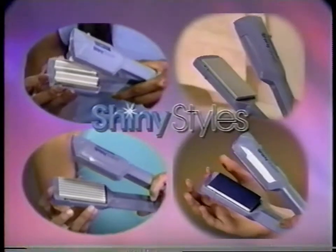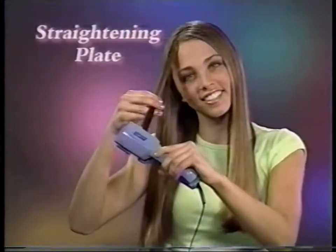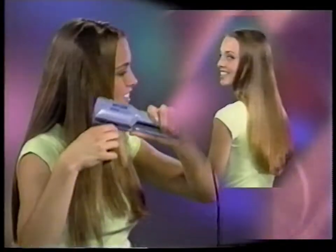The Shiny Styles Hairstyler comes with four plates. Slide in the waver for fabulous waves. There's a straightening plate — turn curly hair super straight. You can try the Trendy Crimper for a hot new look. And there's a shining plate for shinier hair.